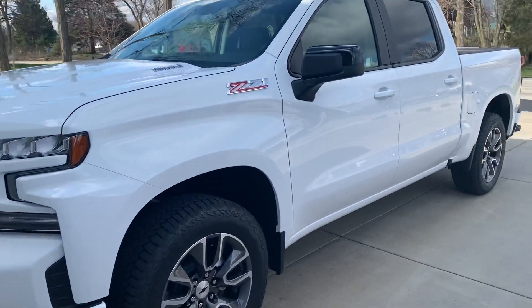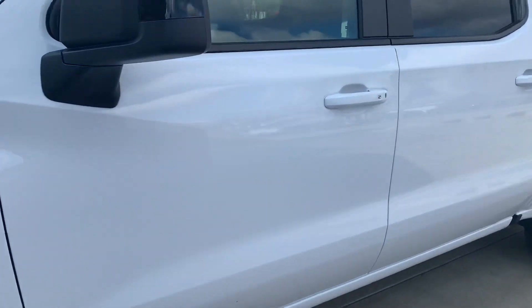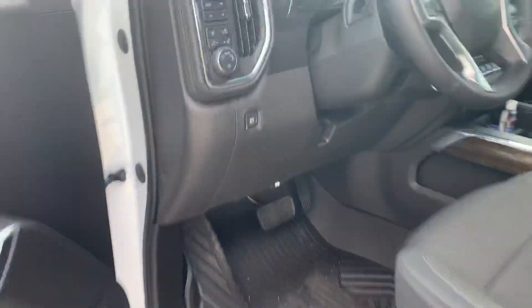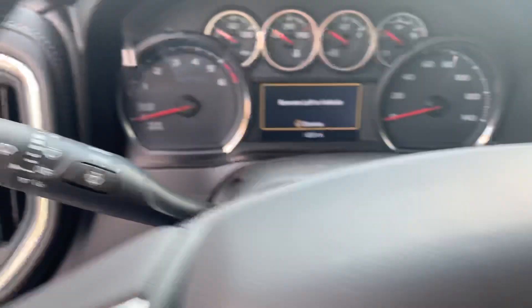Got the first cleanup finally done on it — better than the dealer of course. Got a nice coat of wax on it. Jump in here real quick for you guys.